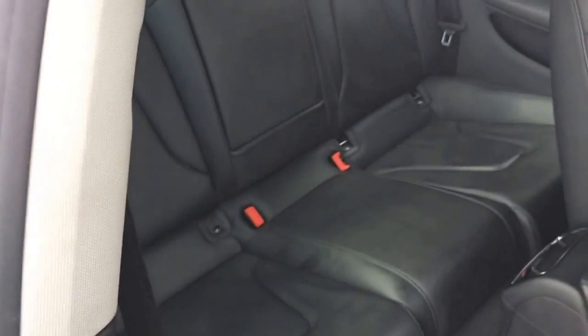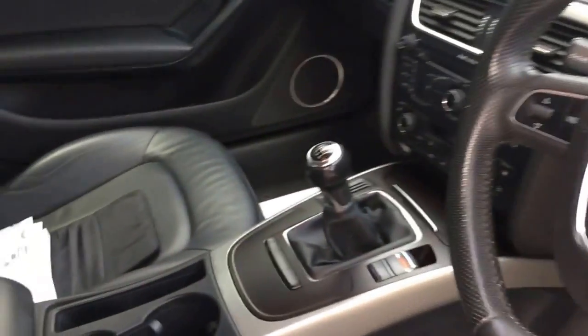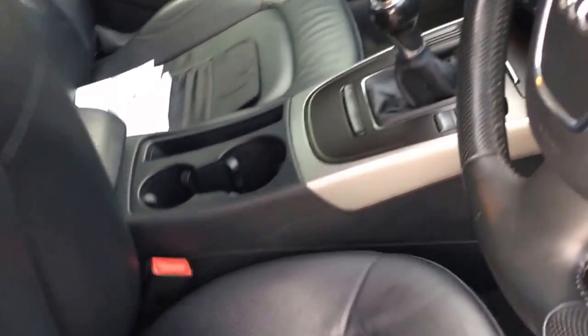Four seats in this one, so four seat belts. Fold the back seat forward and you can see there's ISOFIX anchor points in the back. The centre armrest is there as well. All the handbooks and things are present and correct also.